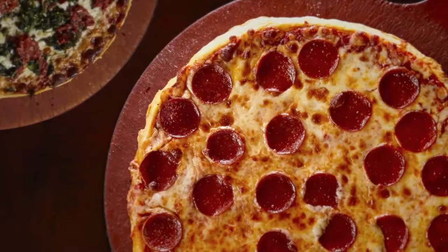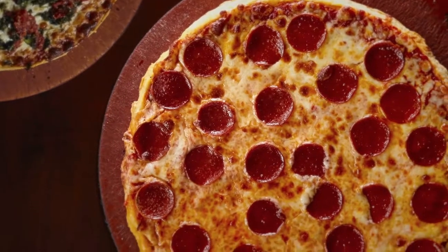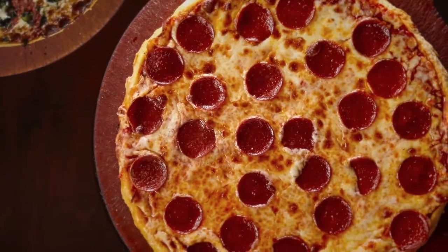One of the things that makes Home Run Inn frozen pizza so good is the consistency and quality that we deliver. How we get there is through our knowledge of the frozen pizza industry and the restaurant pizza industry combined.